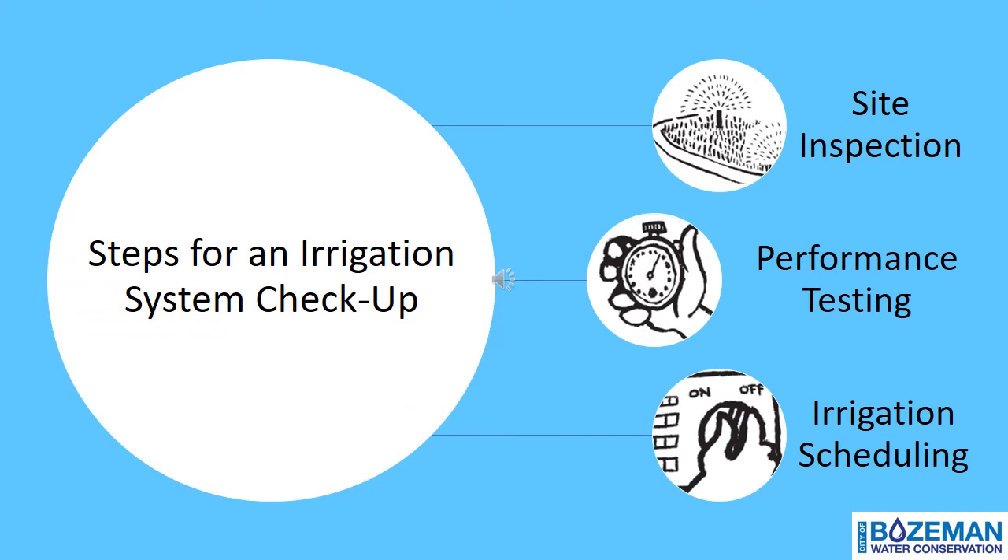Want to complete your very own sprinkler system assessment? Let's go over a few steps on how to complete an irrigation system checkup, which will help you save money, time, and water. The three main steps for a system checkup are completing a site inspection, performance testing, and proper irrigation scheduling techniques.